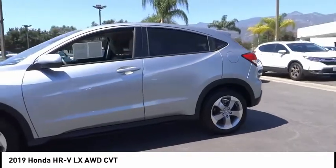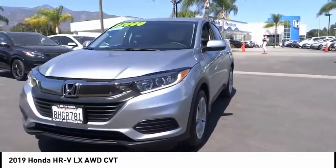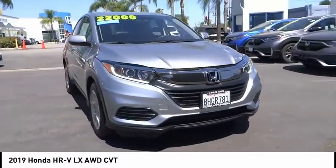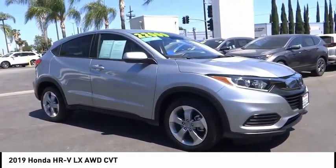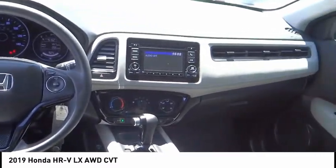Here are some of this vehicle's great options: electronic stability control, alloy wheels, brake assist, traction control, remote keyless entry, speed control, four-wheel disc brakes, front-wheel independent suspension, rear window defroster, and rear window wiper. This beauty will make even your house keys jealous. Drive it today.